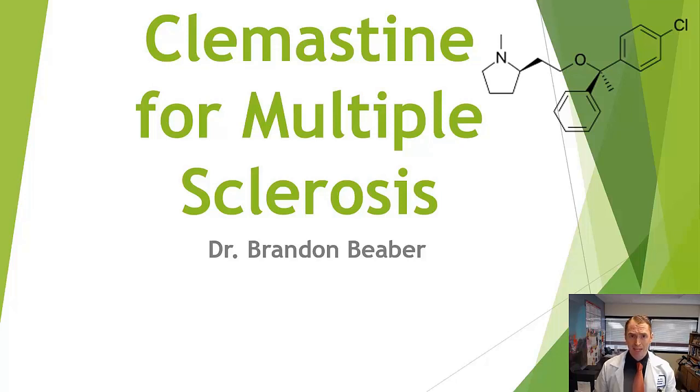However, in many people with MS, the remyelination is incomplete or absent. The legendary neuropathologist Dr. Bruce Trapp demonstrated that even people with advanced progressive multiple sclerosis often have oligodendrocyte precursor cells in the demyelinated lesions, but they don't necessarily remyelinate, and we don't exactly know why.